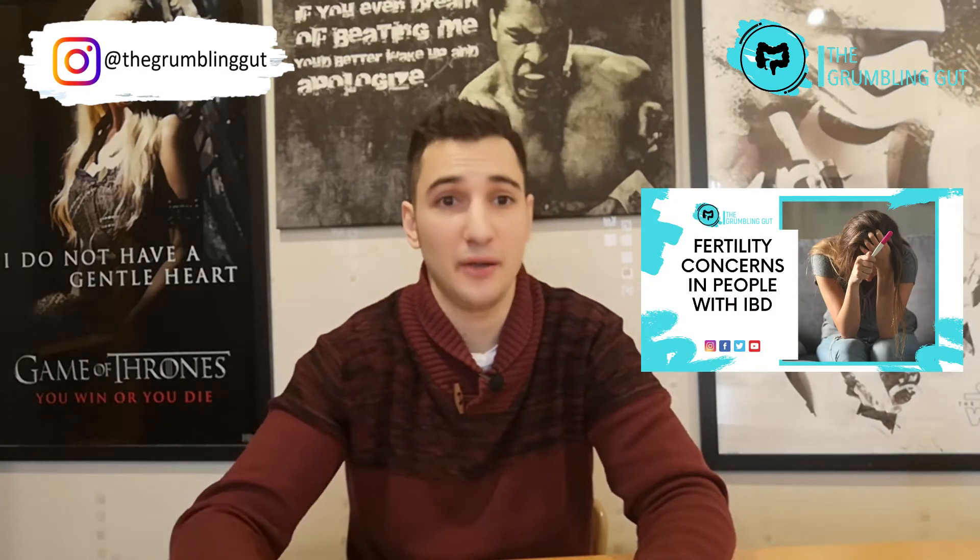In some cases you may be wondering if taking medications for your Crohn's disease or ulcerative colitis could affect your fertility. If that is the case, make sure you check out the linked video where I go into more detail about that — you can find the link in the description box below.